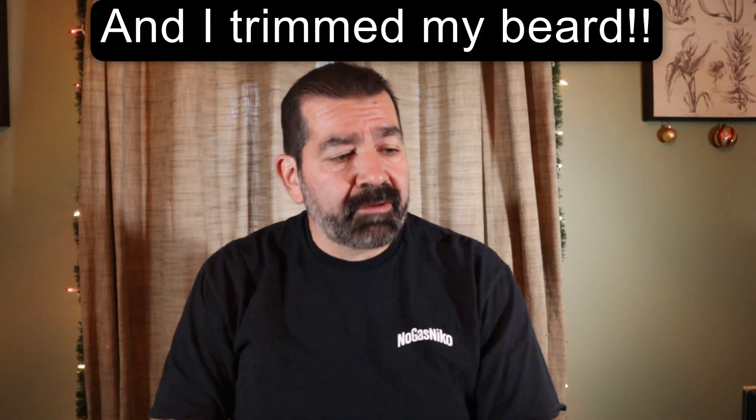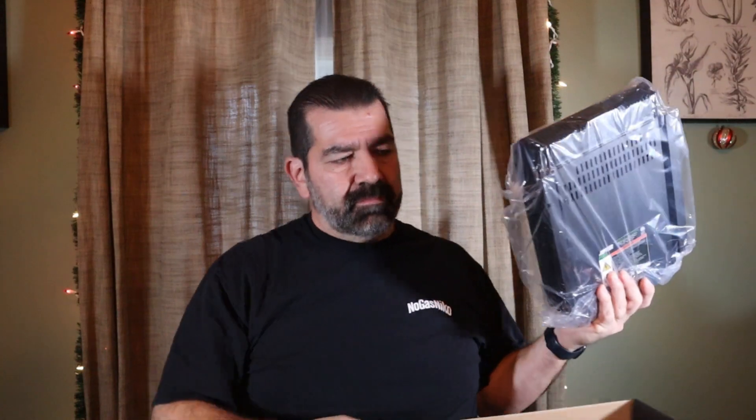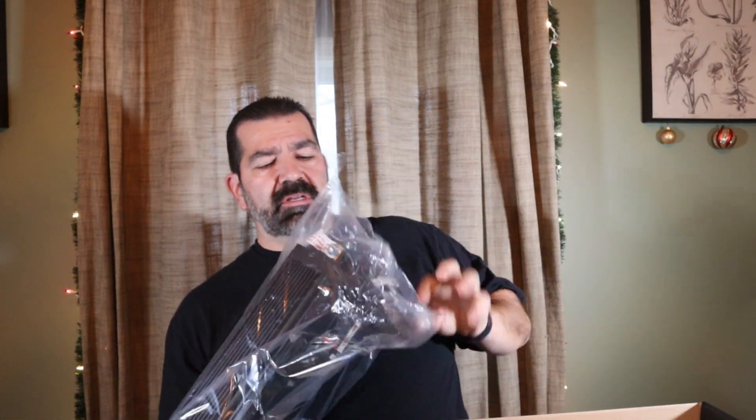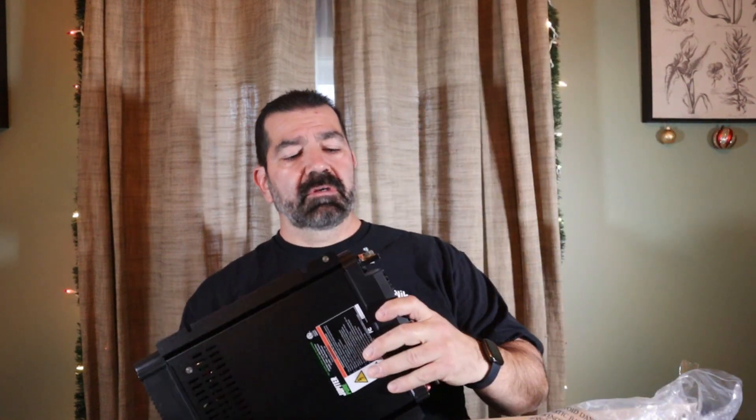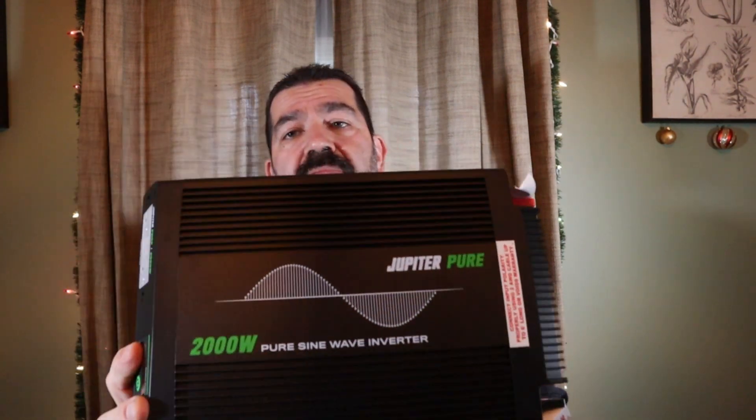I just got back from Harbor Freight with my inverter. I opened up the box and read the instructions. It comes with a data cable if you want to use it that way, but I'm going to use a very simple setup. It says to use two-gauge cable, but I only have four-gauge, so I'm not going to draw the full 2000 watts because I don't want to heat up my cables. This is a Jupiter brand pure sine wave inverter.